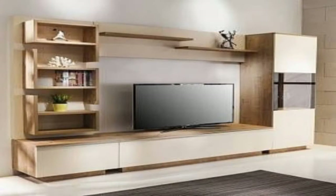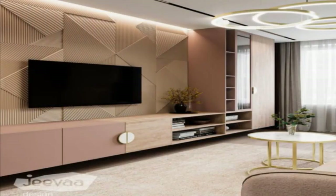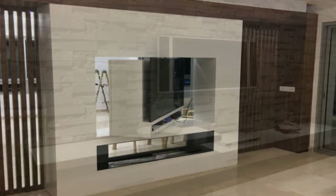Square shelves surround the TV and bring in pops of color to this all-white shelving unit. With cabinets on one side, drawers below, and open shelving on the other side and above, this TV is completely surrounded by storage solutions.